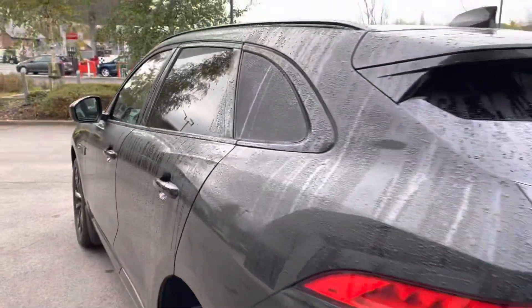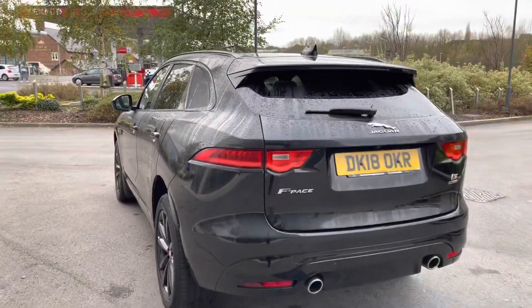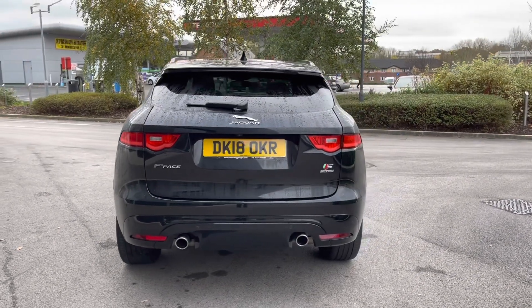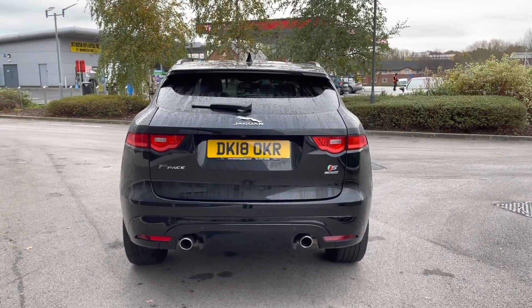Closing the door now and progressing towards the rear of the vehicle, you're presented with a sleek body-coloured integrated roof spoiler, along with the continued rear privacy glass and relevant Jaguar model badging featured in chrome.